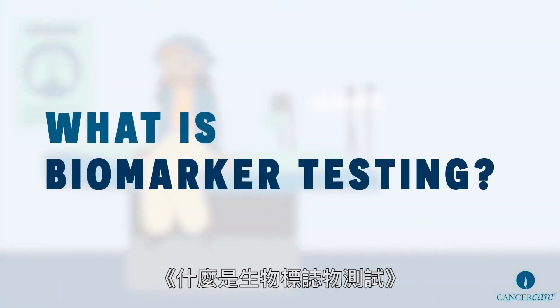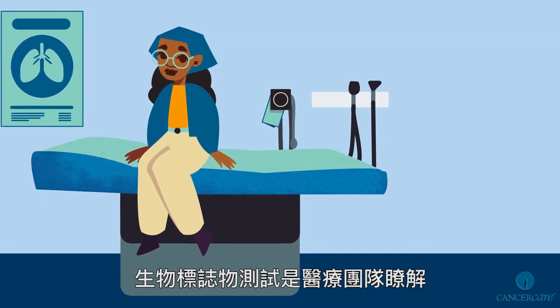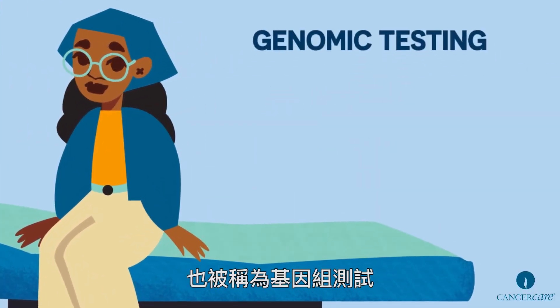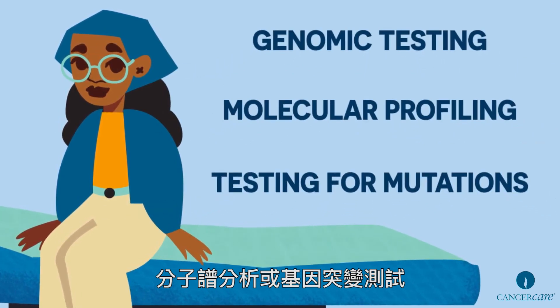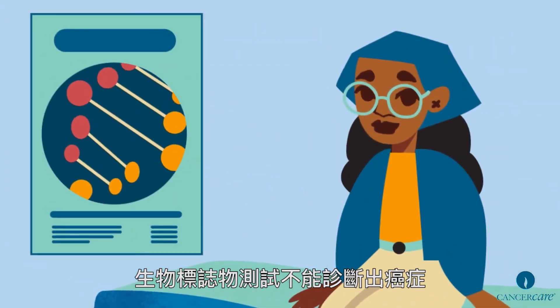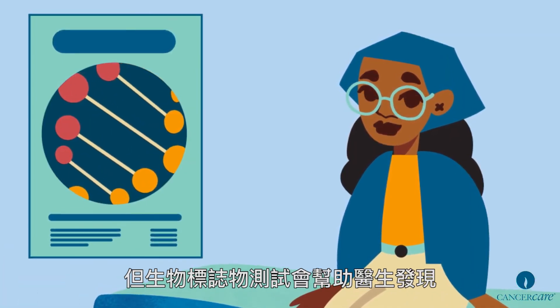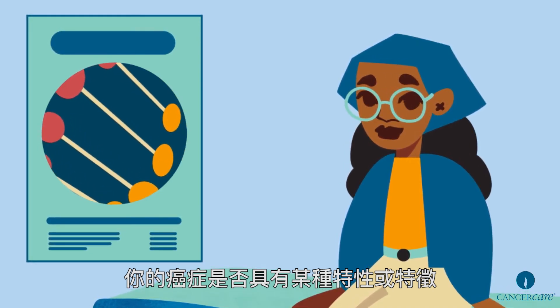What is biomarker testing? Biomarker testing is a way for the healthcare team to learn about a person's cancer. It can also be called genomic testing, molecular profiling, or testing for mutations. Biomarker tests do not diagnose cancer. Instead, biomarker testing will help your doctors find out if your cancer has specific characteristics or traits.